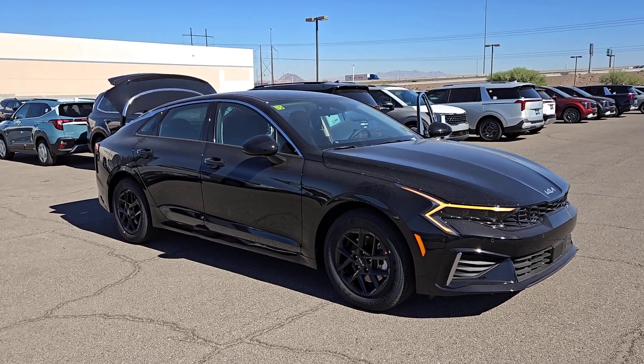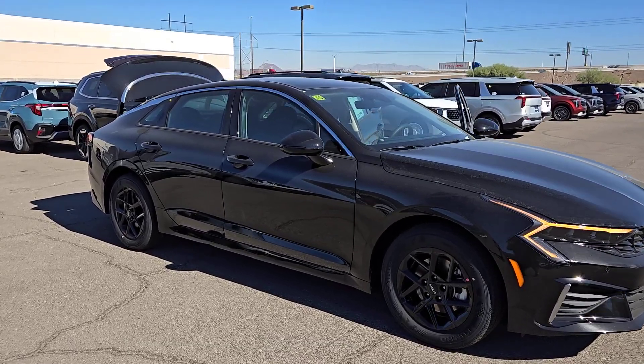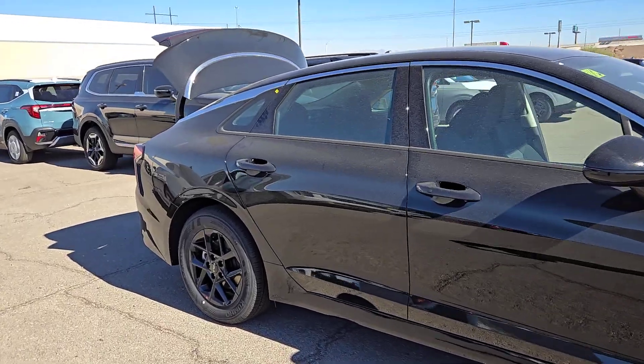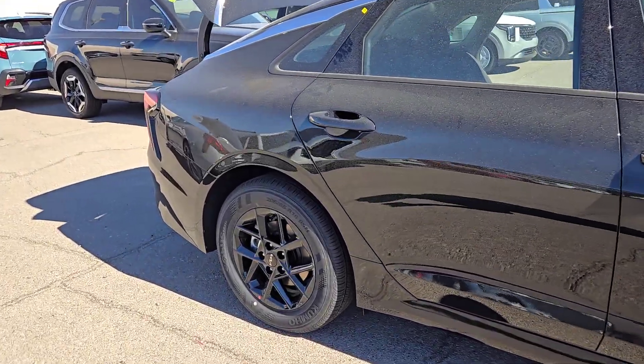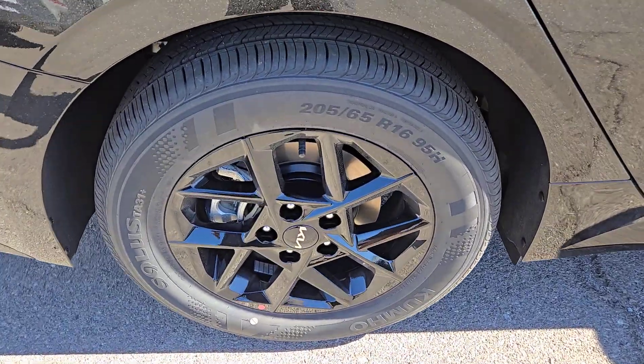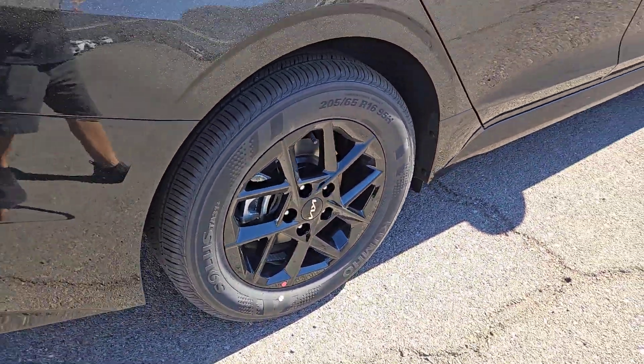Hop into the 2025 Kia K5. Enjoy a tour of this sleek Kia K5, the surprisingly affordable upscale four-door sedan with a luxurious feel, standard driver assist safety features, and loads of sophisticated style.